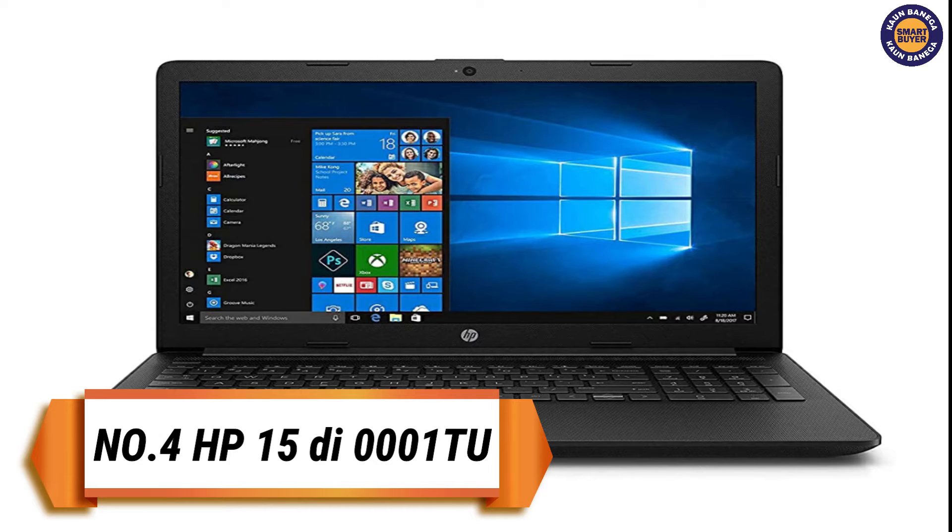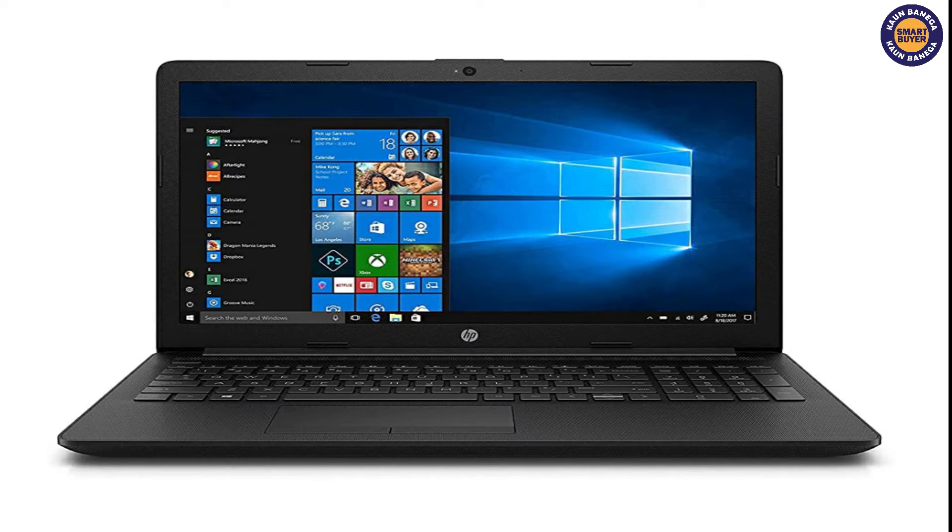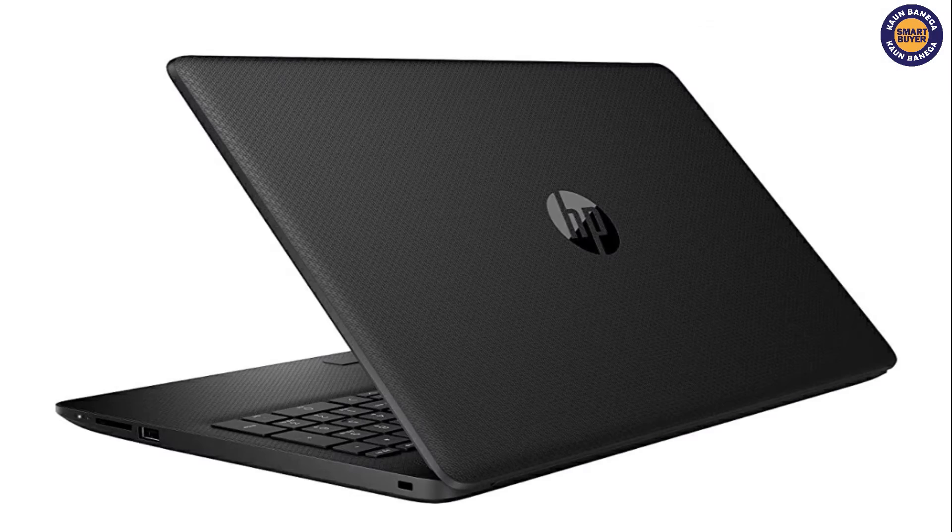On the fourth spot we have HP 15 DP 1069 AU 15.6 inch laptop in Jet Black. HP's vision is to create technology that makes life better for everyone, everywhere — every person, every organization, and every community around the globe. This motivates and inspires them in what they make. The HP mouse X1000 effortlessly blends sleek modern design with life-enhancing advanced features.